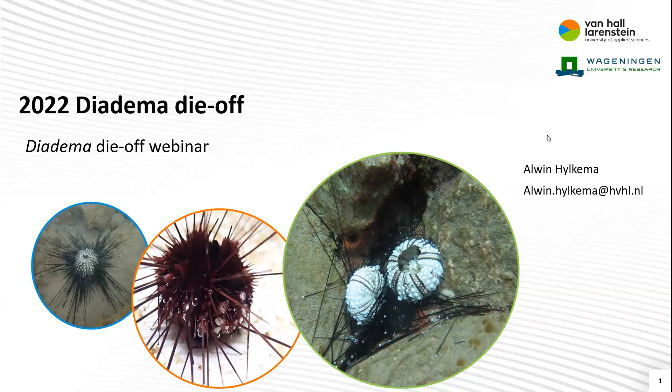Thank you, Patricia, for your kind introduction. And thanks to AGRA for organizing this webinar. Great to see so many of you here today. It's an honor to tell you more about the 2022 diadema die-off that for me started on the 15th of March last year. I remember it very well because we just came back from a survey that we did on a dive site we call Diadema City, for good reason — it had the biggest diadema population around Saba, around 4,000 individuals.